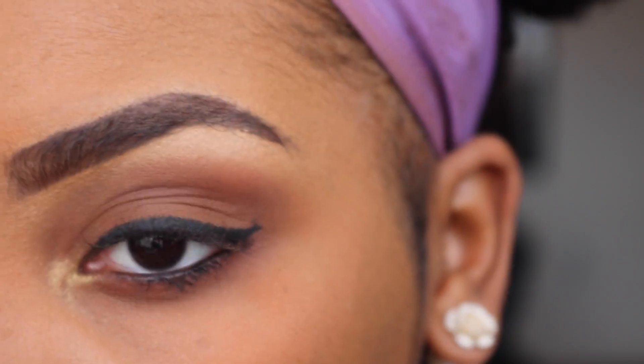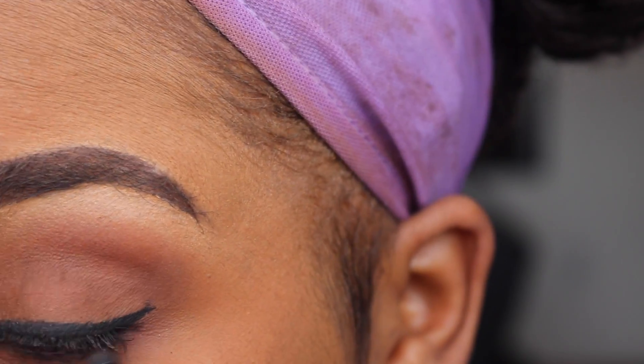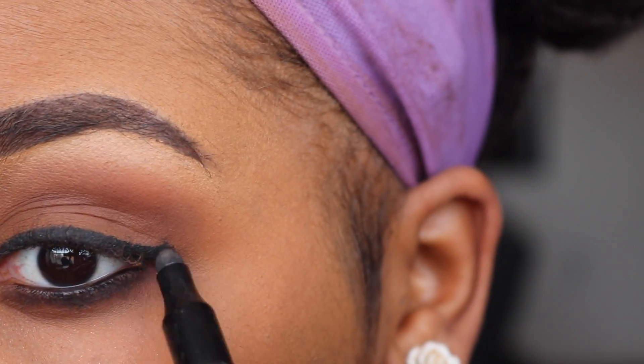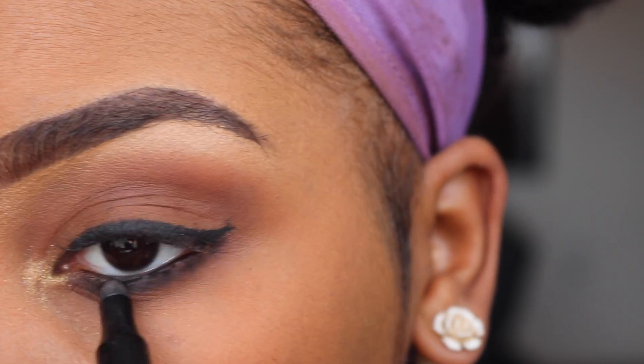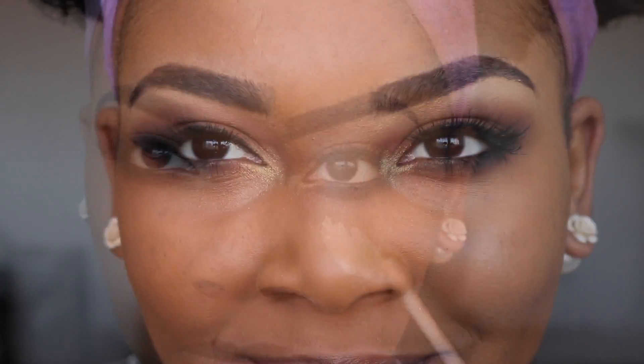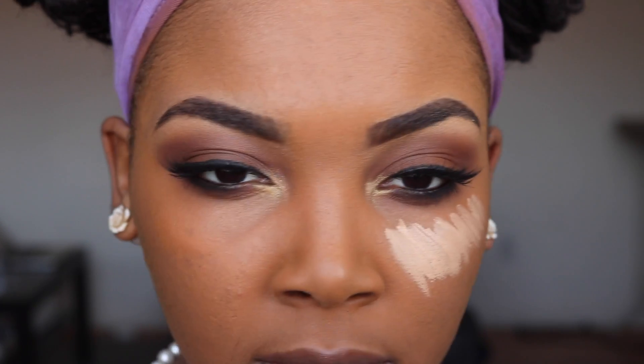It's great whenever I'm trying to do a smudgy eyeliner look for the bottom. After applying it, I just smudged it out with the end of that pencil and it makes a really good grungy look. Then I'll sweep some of that Swiss Chocolate on top of it and apply the lashes.